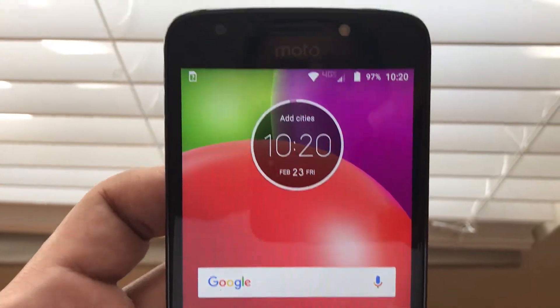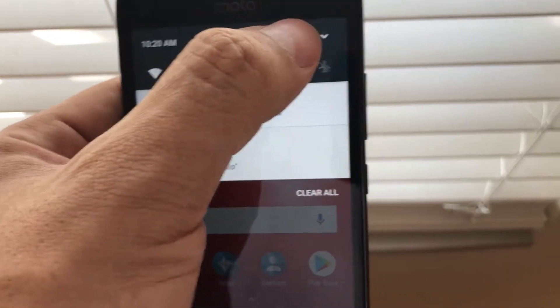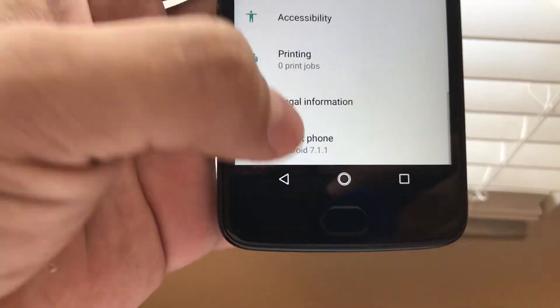The way to do it is: first you need to enable Developer Mode. In order to enable Developer Mode, you need to go to Settings and then go to 'About the phone.'